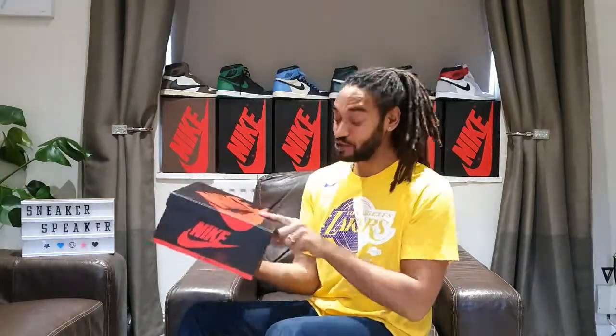The Jordan One High OG Sail Black Dark Mocha. Opening these up now — yes, the Jordan One Mocha. Getting both of these out. They look awesome already. Wow, what a pair — the latest Jordan One to release.